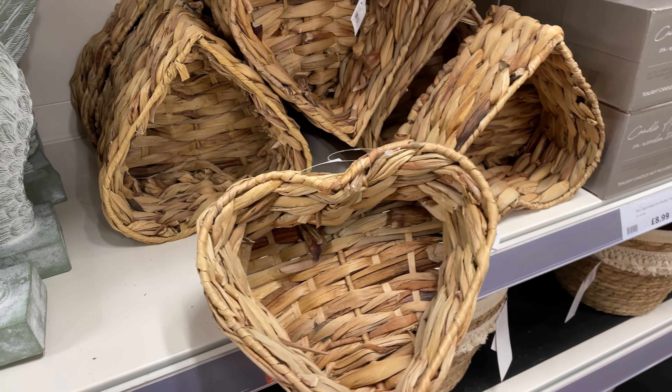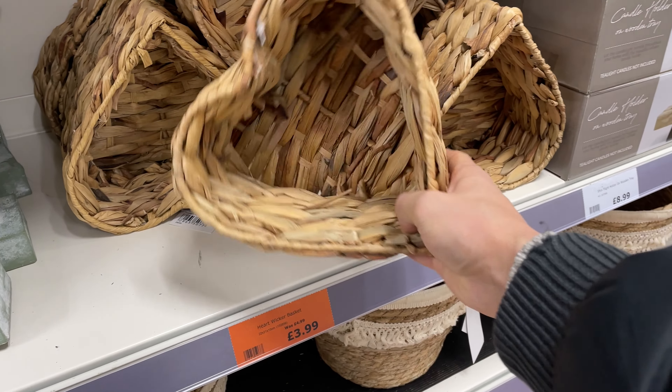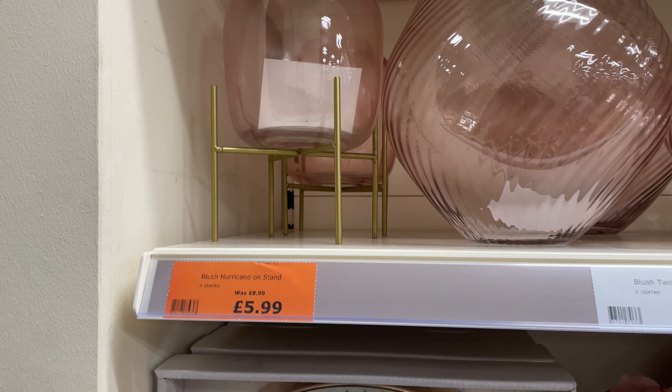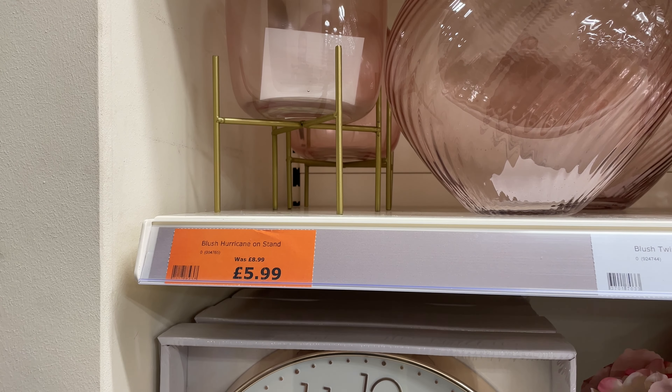Blasting through some more deals quickly: there was a heart-shaped wicker basket down from £4.99 to £3.99, a blush tea light holder also down from £4.99 to £3.99, and a blush hurricane on a stand down from £8.99 to £5.99 — great for putting a nice candle inside.